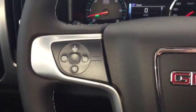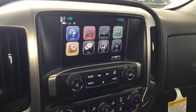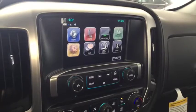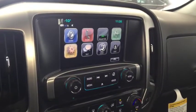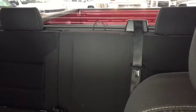On the steering wheel we have cruise control, Bluetooth capability, media controls, and a screen display with rear vision backup camera. AM FM radio, Sirius XM radio, CD player, dual climate controls with heated seats, comfortable seating for 5 and much more.